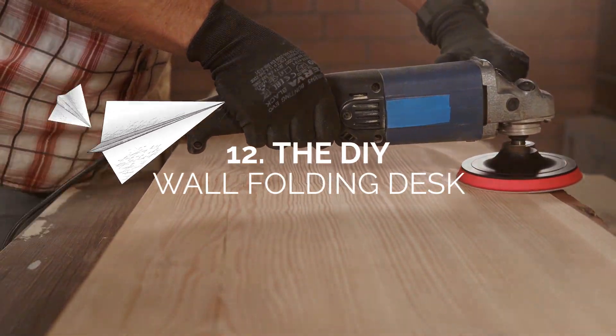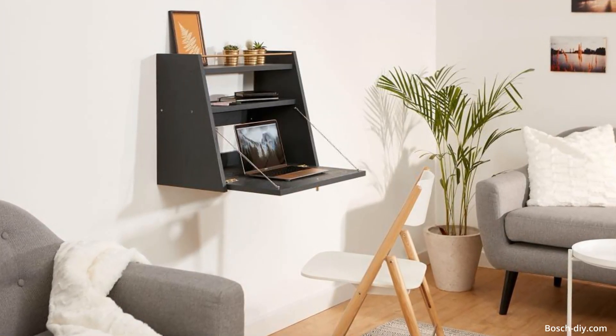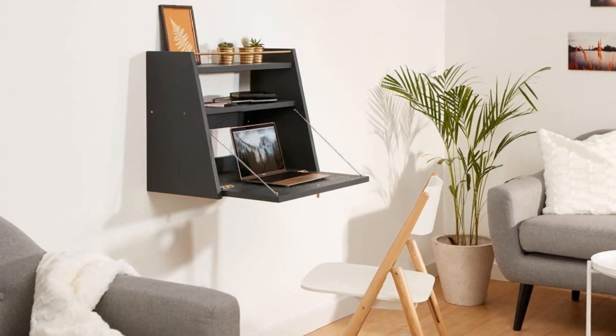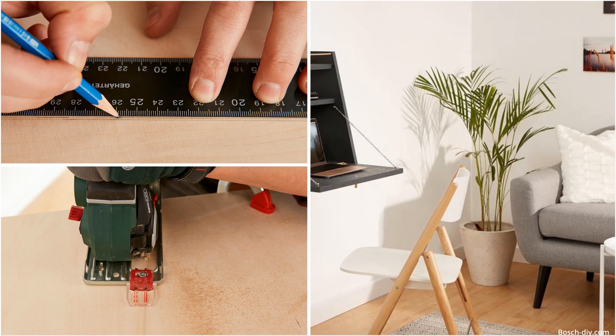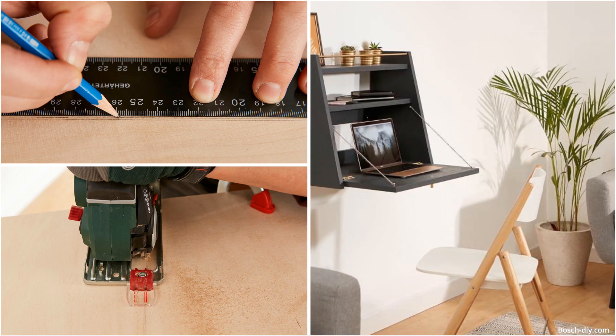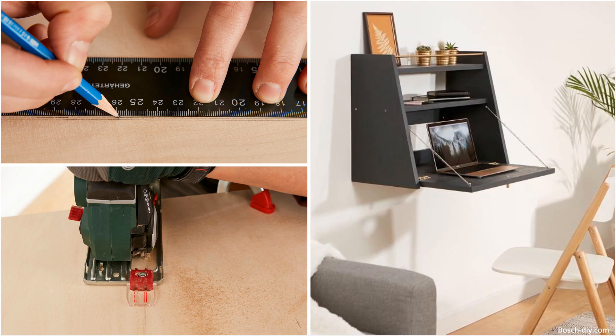Number 12: the DIY wall folding desk. This floating and folding desk is the ultimate space-saving solution. This tiny installation doesn't take up any floor space and it's also straightforward to organize and tidy up. This minimalist desk won't intrude in your personal space while also offering enough workspace for your laptop, reminders, documents, and coffee mug.